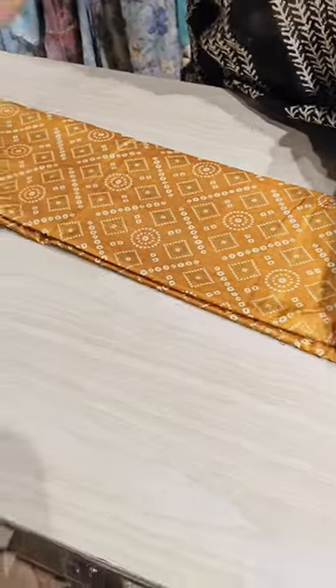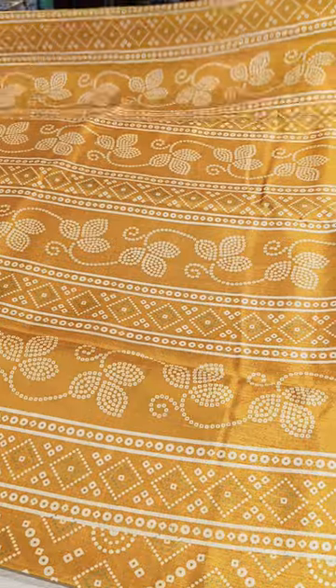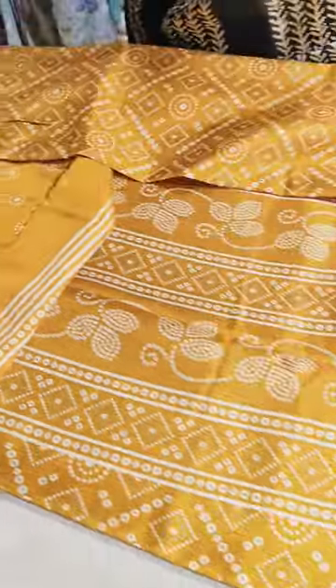This is how the piece is. Coming to the pallu, this will be the pallu for this. And the blouse will be this. So this one is the first color.